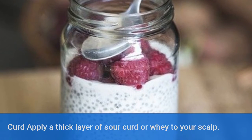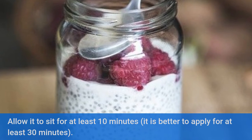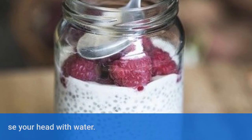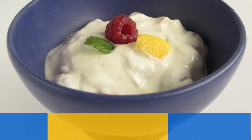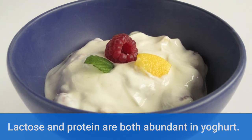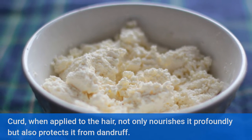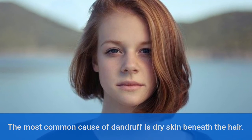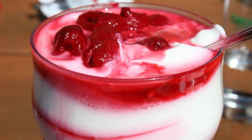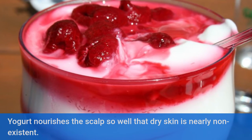Curd. Apply a thick layer of sour curd or whey to your scalp. Allow it to sit for at least 10 minutes, though it is better to apply for at least 30 minutes. After that, rinse your head with water. Lactose and protein are both abundant in yogurt. When applied to the hair, curd not only nourishes it profoundly but also protects it from dandruff. Yogurt nourishes the scalp so well that dry skin is nearly non-existent.